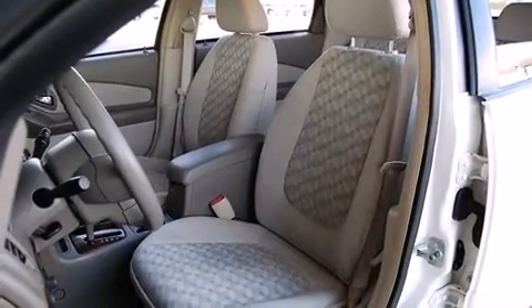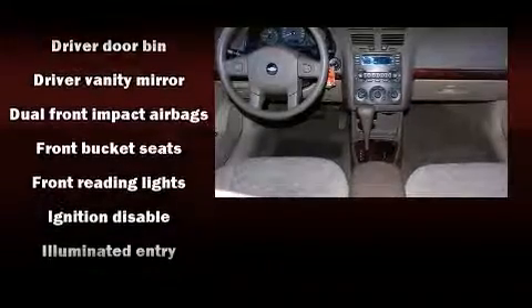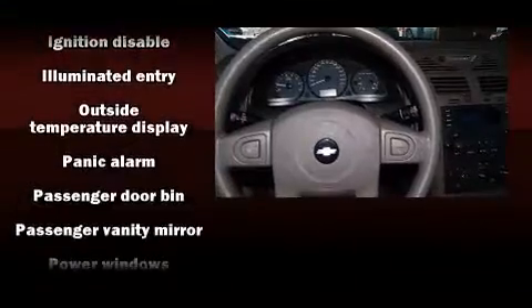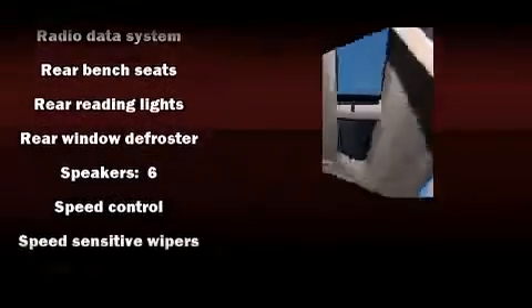Power adjustable pedals allow the driver to optimize his or her driving position, enhancing visibility, comfort, and safety. Audio features include a CD player with AM/FM radio and six well-positioned speakers.